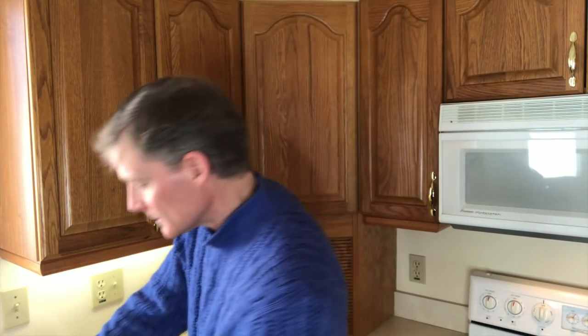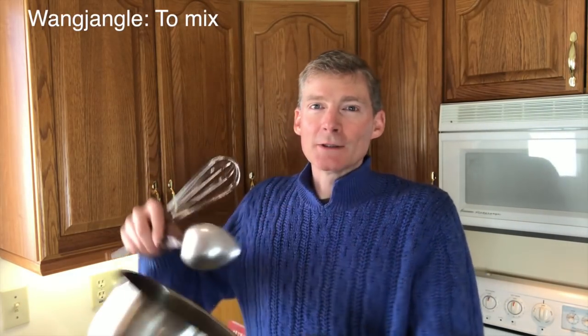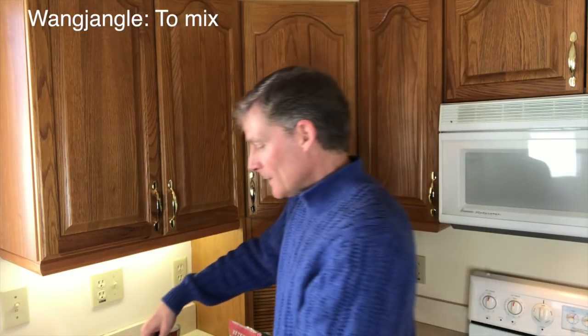When I look up keto cereal on YouTube, there are people making it. They have aprons on, they're all serious, and they mix things together — measuring and wang jangling things in a mixing bowl. And I figured, just buy it. If you just buy it, it comes out perfect every time. All you have to do is open it.